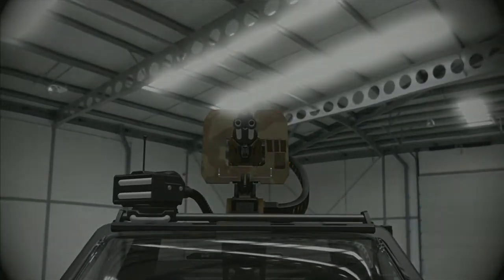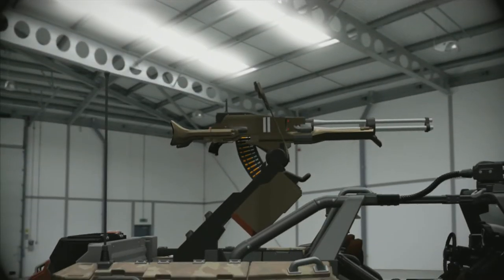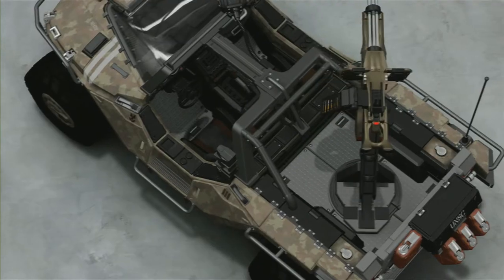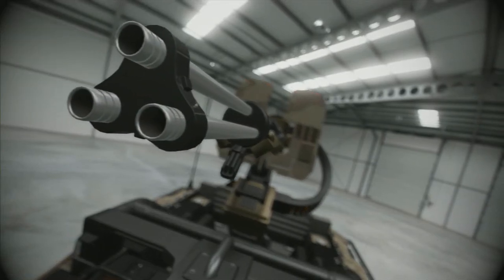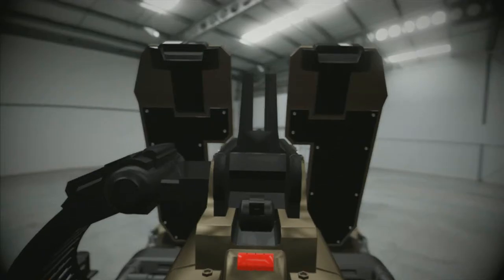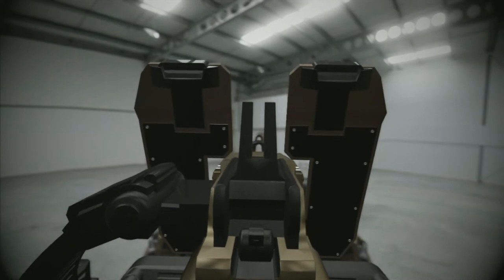This M12 is equipped with an M41 turret-mounted chaingun with a 360-degree rotatable platform and compatible ammo feed, supplying up to 900 12.7 by 99-millimeter AP rounds per minute.